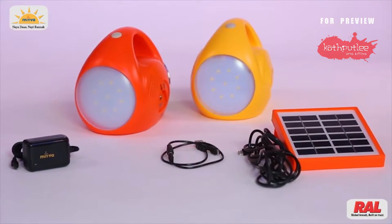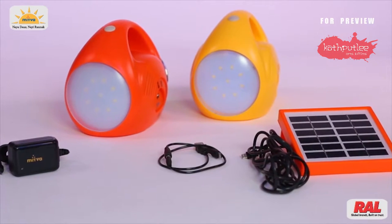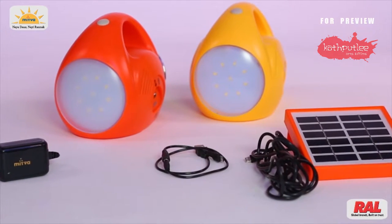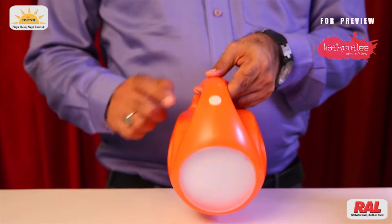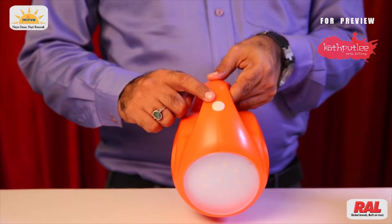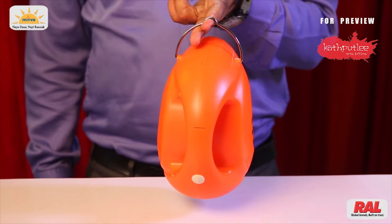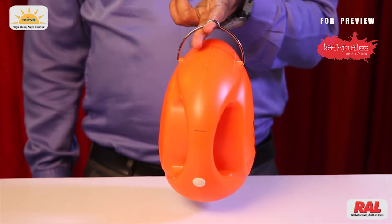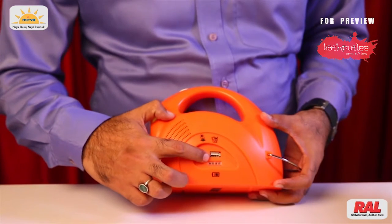You also get a 3-meter long wire with it for charging, through which you can place the solar panel outside and the light inside. Ultra-bright LEDs for multiple times more light are attached with it. A smart LED indicator is also there to show charge intensity.